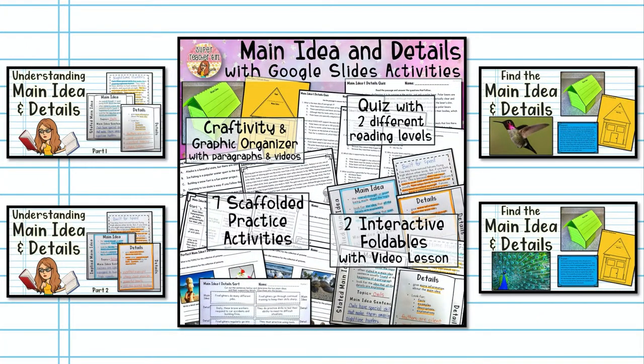Be sure to click the links in the description box below to check out my other main idea activities and videos. Thanks for watching.